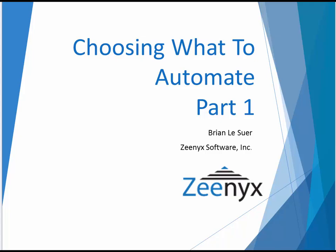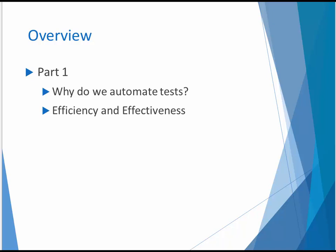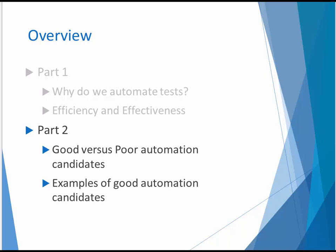In this two-part presentation, I'll provide guidelines for making the right choices to ensure that your next automation testing project gets off to a good start. We'll start out by reviewing the reasons that we automate tests in the first place, and then compare efficiency and effectiveness of manual and automated testing. That will give us the right background for evaluating test automation candidates, which we'll take up in part two of this presentation.